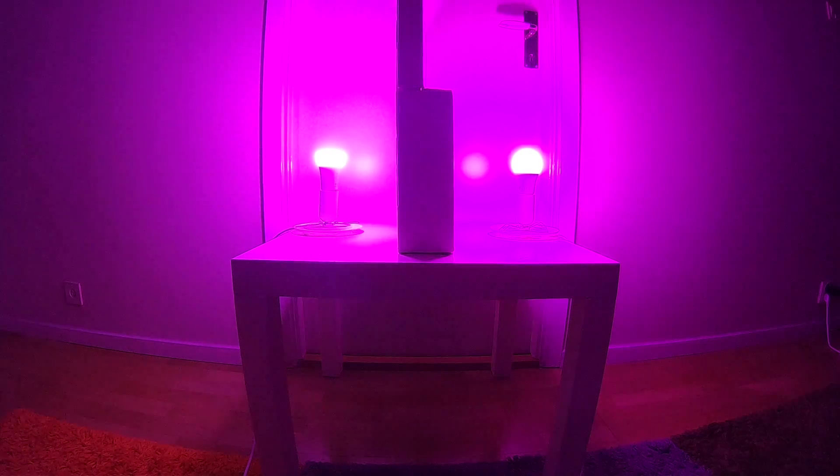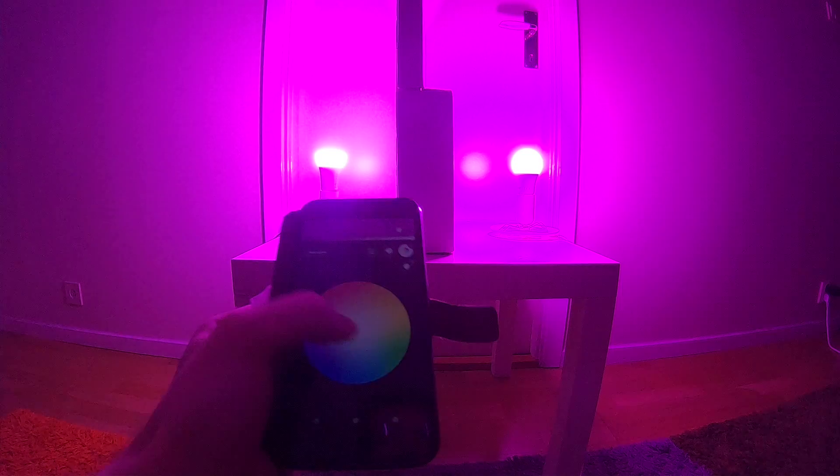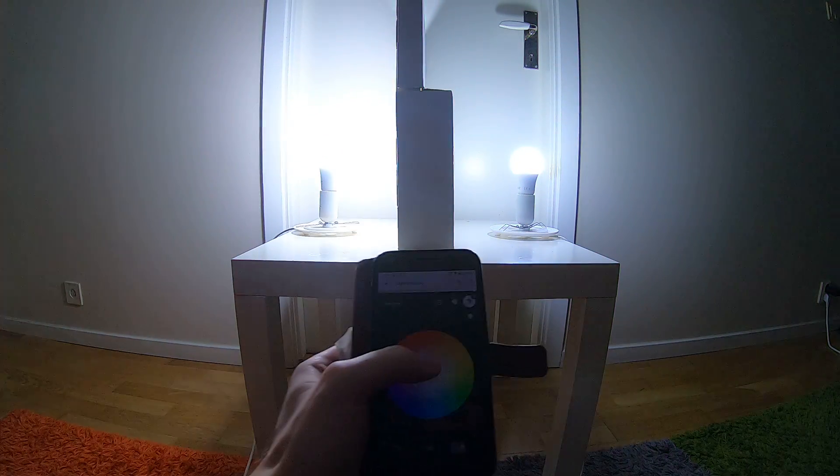So let's put a barrier in between, which is just an empty cardboard box. And this is the Philips Hue app.